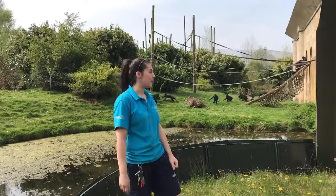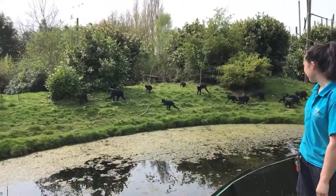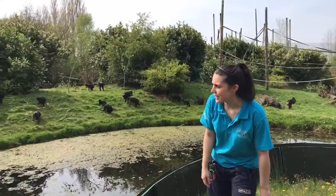We have 20 of these guys all together. That big one there, the largest of them all, that's our dominant male Mamasa - he's 11 years old. All together we have 14 females and 6 males. We've got another male over here, I think that looks like Beaker. And then we have quite a few youngsters in here - we have 7 all together.